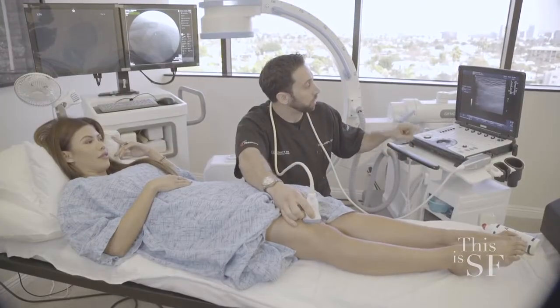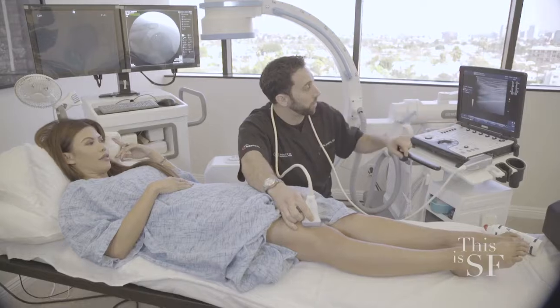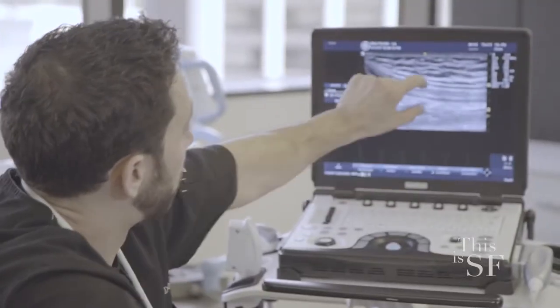I'm interested to find out what might be wrong with my knee. Sure, we can take a look at it. We can see your quadriceps tendon right here that attaches to your kneecap. If you had extra fluid on your knee, I could see that down here, but you don't have any of that.